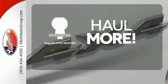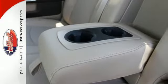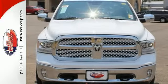Whether for work or play, the Trailer Hitch Receiver has you ready for anything. Ready to work? Come see how this RAM 1500 is the perfect truck for you.